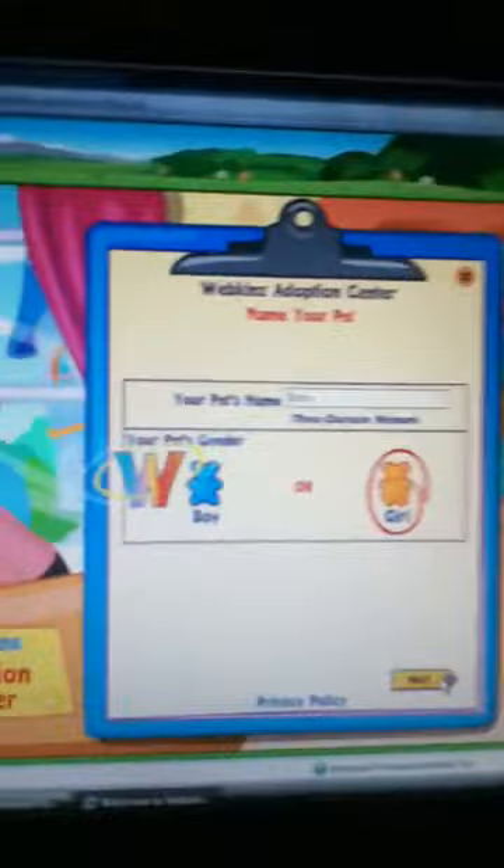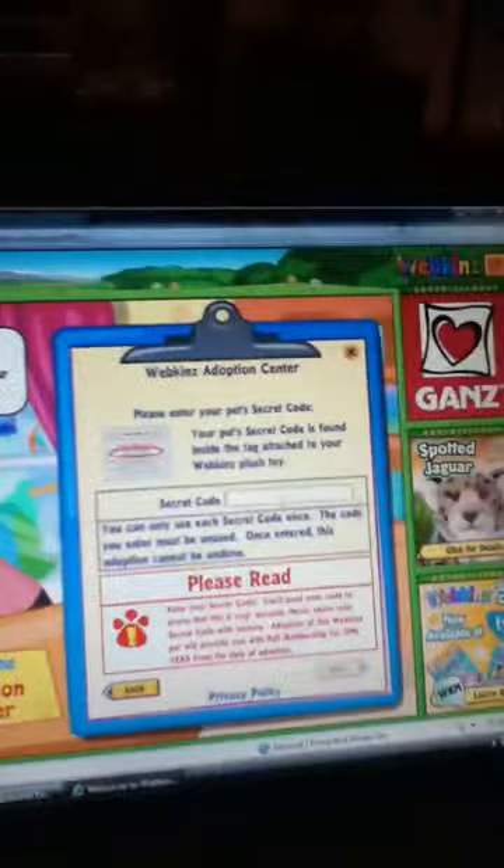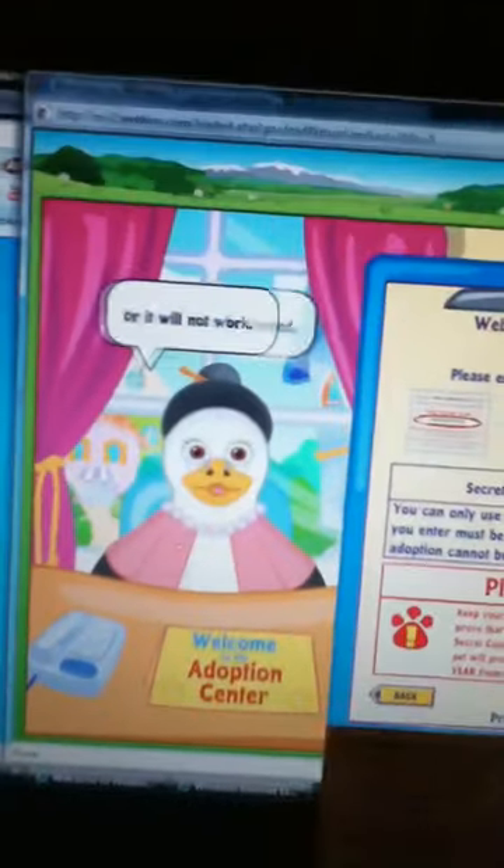I'm not sure if you can see that. Here's her tag — Polar Bear, and she is a girl. Now it's time to enter your pet's secret code. The secret code is found on the tag attached to your Webkinz. The code must be unused or it will not work. Remember to save your tag and keep it very secret. Your code will always prove that this account belongs to you.